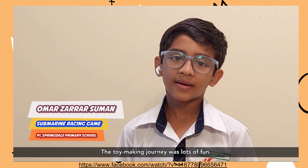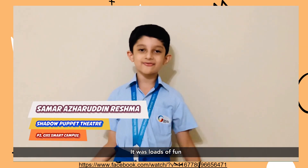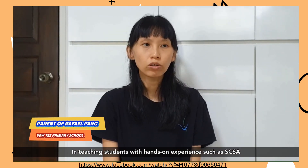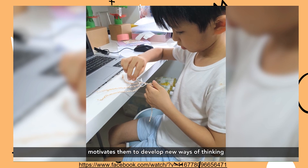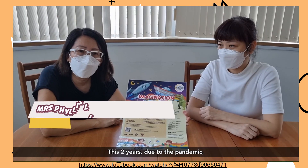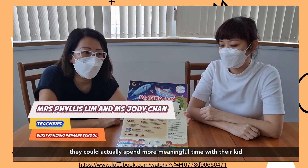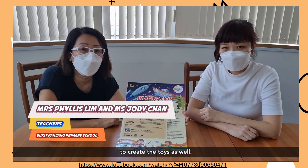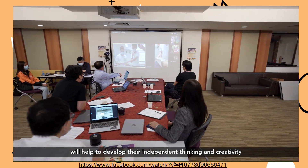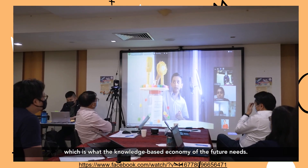The toy making journey was lots of fun. It was an opportunity for me to express my imagination, and it's lots of fun when we get to learn new things in science. Engaging students with hands-on experience such as SCSA motivates them to develop new ways of thinking, encourage curiosity and analysis. These two years, due to the pandemic, we find that parents' involvement is a lot higher, and parents' feedback is that they could actually spend more meaningful time with their kids to create the toys as well. Learning and appreciating science beyond the classroom will help to develop their independent thinking and creativity, which is what the knowledge-based economy of the future needs.